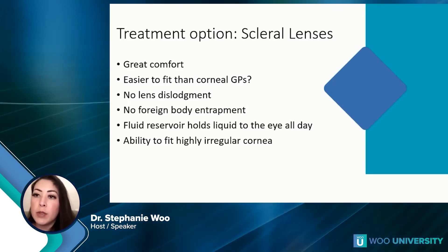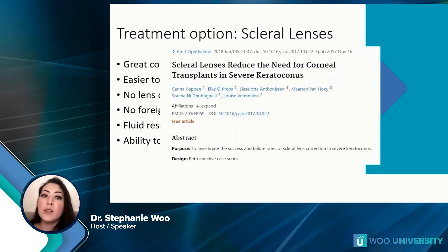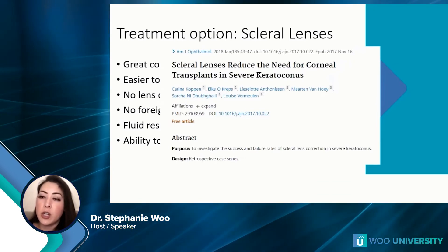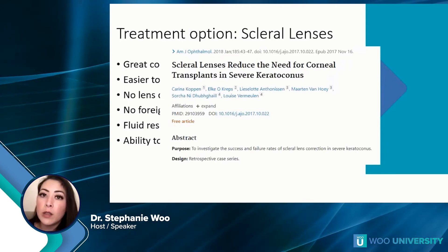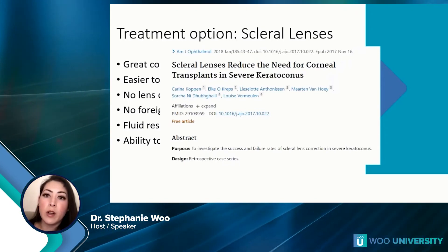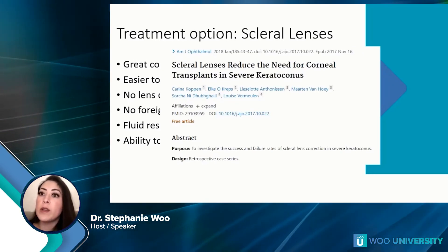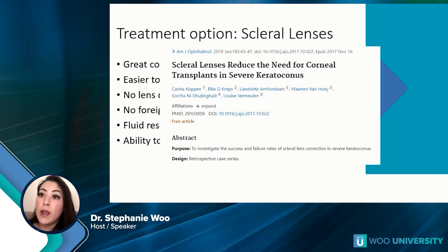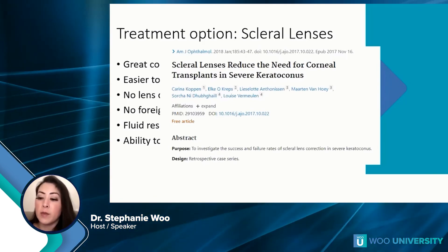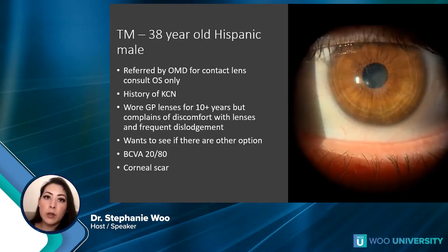There's a great study I always refer to and share with my ophthalmology colleagues: scleral lenses reduce the need for corneal transplants in severe keratoconus. This is great because it shows that with severe keratoconus patients, instead of going straight to corneal transplant, you should try them in a scleral lens first and see if they achieve acceptable vision.